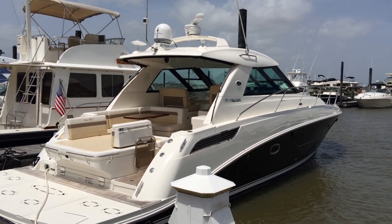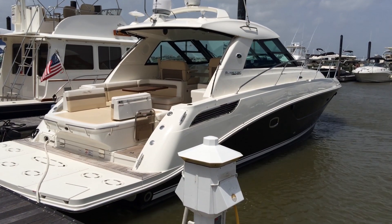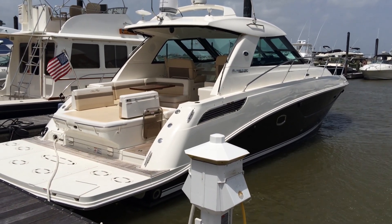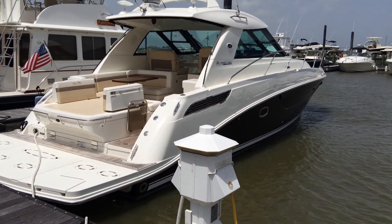The Sundancer makes for an excellent family cruiser or a perfect couple's extended weekend getaway. She is a perfect example of a tried and true Sea Ray design with just enough improvements to add to the utility and overall enjoyment of this luxury vessel.